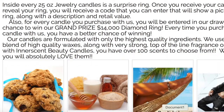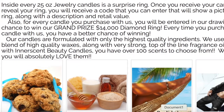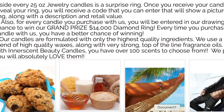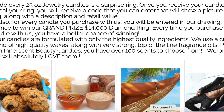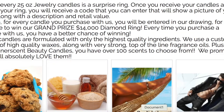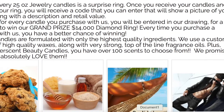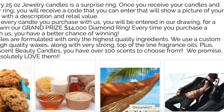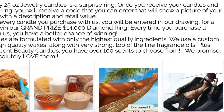So congratulations, you have successfully registered for our lucky draw. For every candle purchase in the regular jewelry candle line, you will be entered in a drawing for a chance to win a grand prize $14,000 diamond ring. Every time you purchase a candle you have a better chance of winning — you get an entry for each candle that you buy.